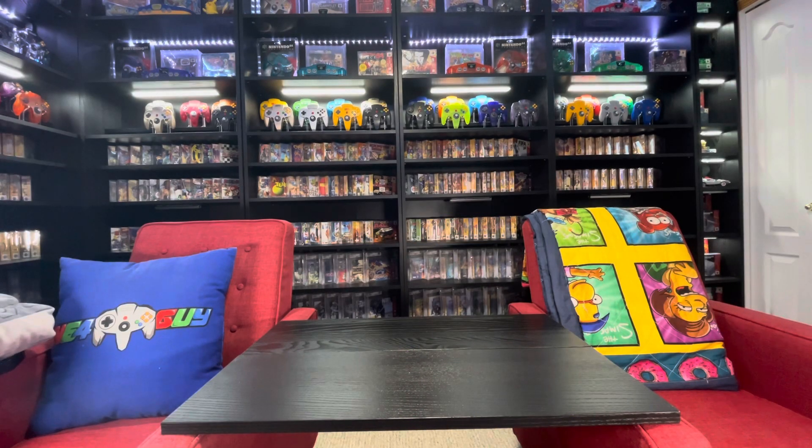What's going on internet, 64 Guy coming at you from my game room. Today we're going to talk about my controller collection, or part of my controller collection. There are a total of 11 controllers in this collection — seven of them were released in North America, four of them were released only in Australia. It's just the packaging style.